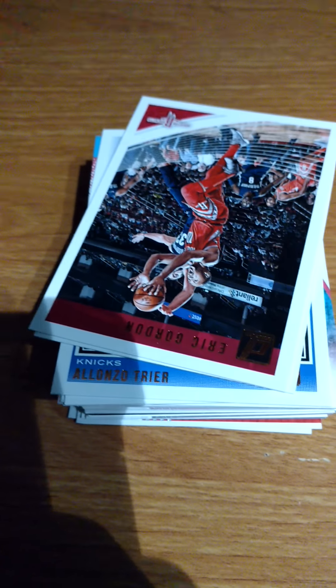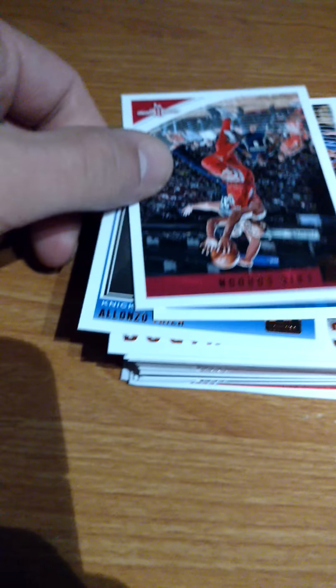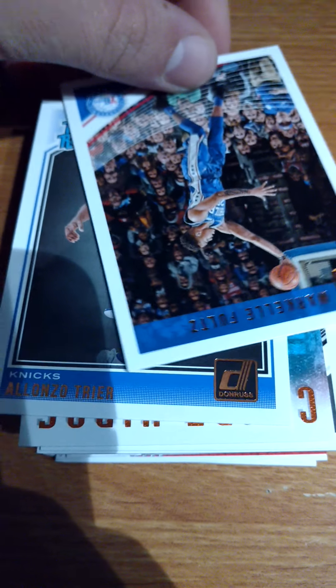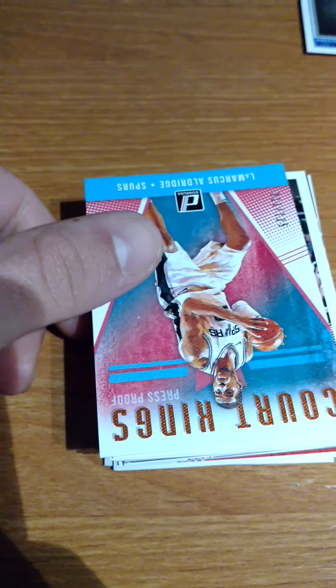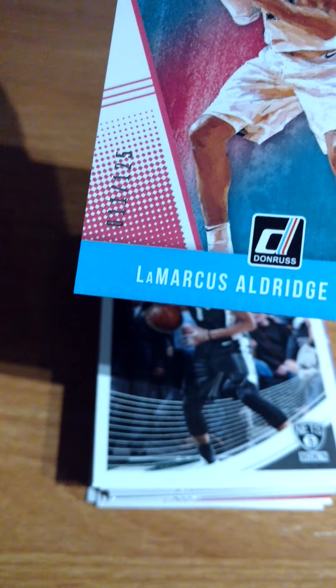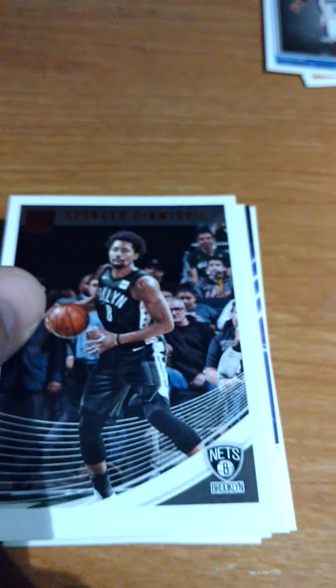I don't like how these cards are set up like this - upside down. There's another rookie. Aldridge - numbered Court Kings, 11 out of 125. Not bad. Hopefully I could get a Luka in here. My second Luka would be great.